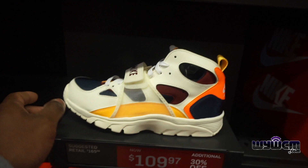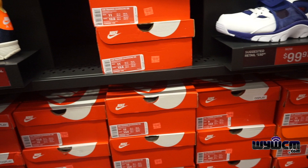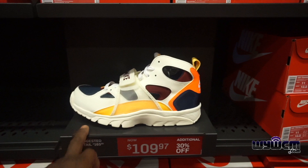Then you got this colorway Quick Strike, $110 minus 30 percent — they got a full size run on both. I don't see any 13s in here, but they do have 13s in this one, so they have a full size run on this Hirashi.